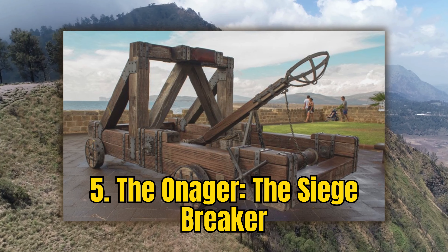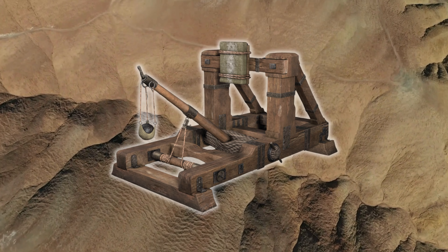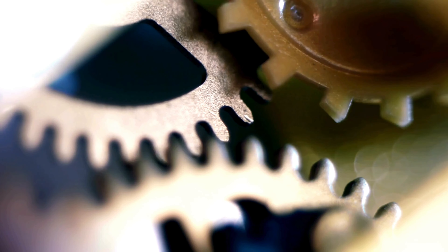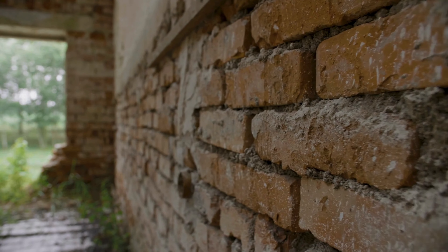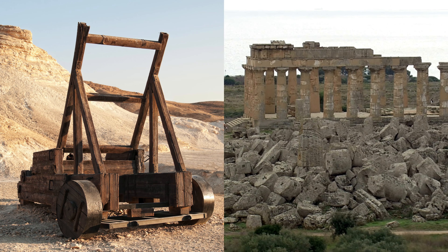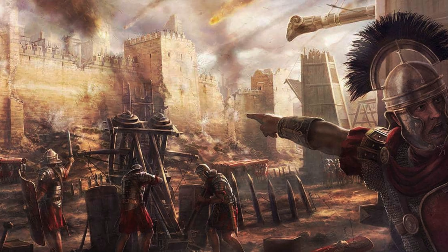Number 5: The Onager — the Siege Breaker. The Onager, an imposing siege engine of the Roman army, represents a pinnacle in ancient siege technology. Named after the wild donkey for its formidable kick, the Onager utilized a sling mechanism to hurl massive stones and projectiles, capable of breaching formidable walls and sowing chaos among enemy ranks. This siege weapon was a crucial factor in the Romans' ability to conquer and maintain vast territories, embodying their engineering ingenuity and tactical foresight in warfare.